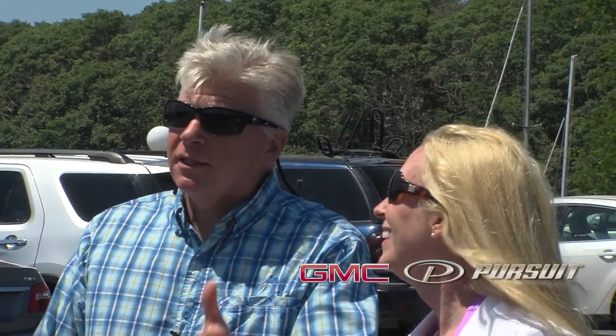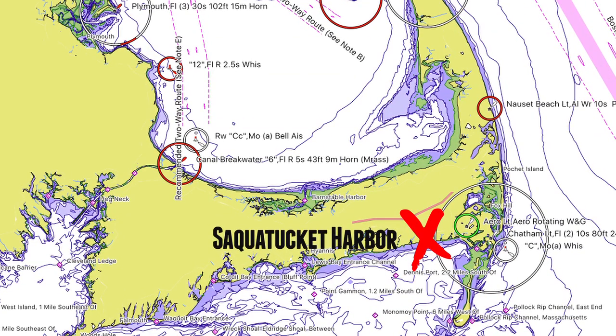Hi, I'm Parker Kelly and I'm Tom Richardson. Welcome to the GMC Launch Ramp Series. Today we're in Sakwatucket Harbor in Harwoodsport on the south side of Cape Cod.